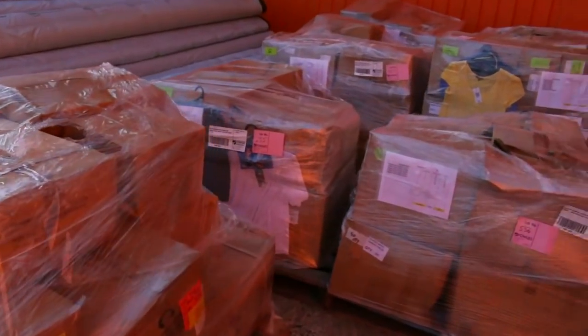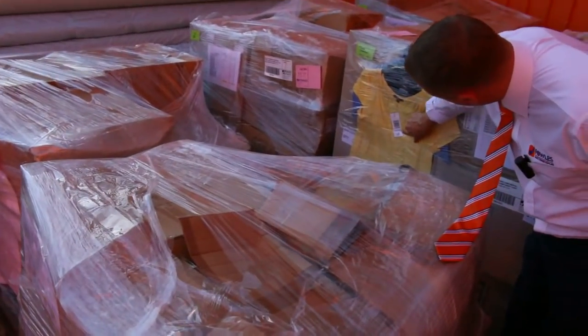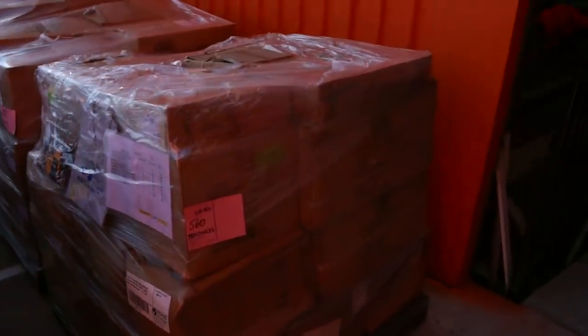I also have thousands and thousands of pallets of assorted clothing — brand new retail clothing, as you can see, with the tag still on. That'll be an interesting thing to be selling as well. Mountains and mountains of clothing — I'd say there's probably about 20 to 30 thousand garments through here.